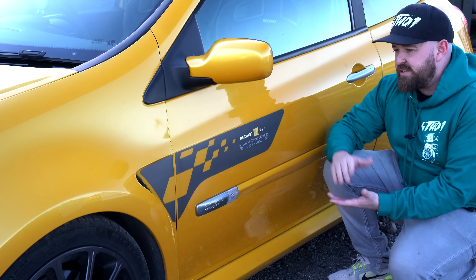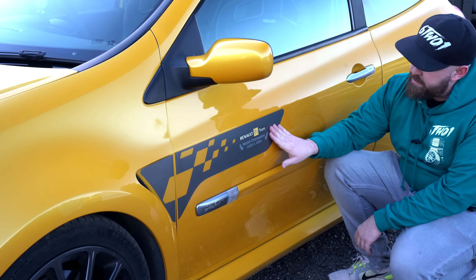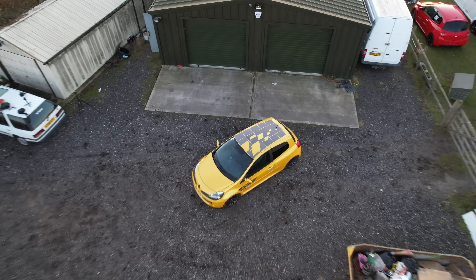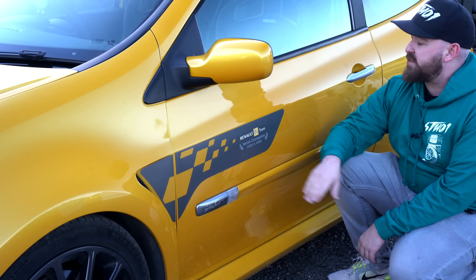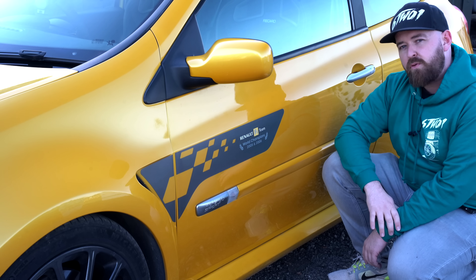Another feature of my F1 Edition Clio 197 is the graphics that come with it — all the F1 team graphics stating that it is a world champion team from 2005 and 2006, just to make sure everyone knows you love motorsport and you're a proper petrolhead.